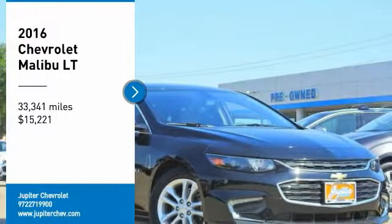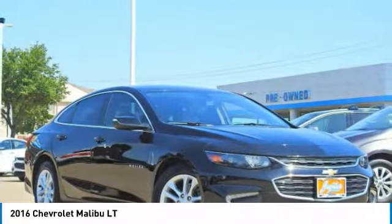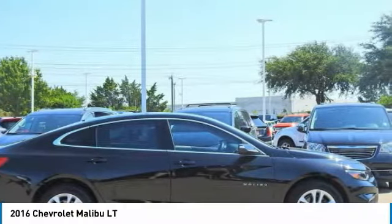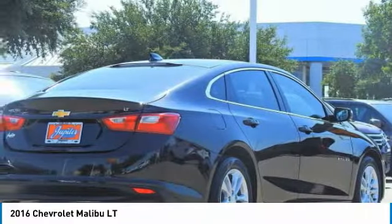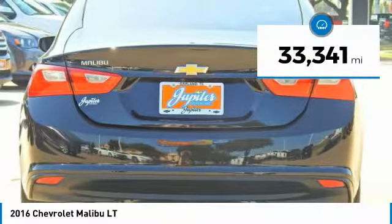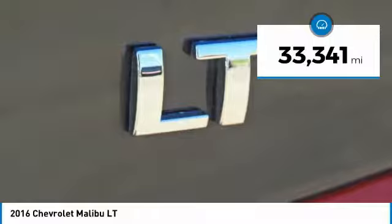You are going to love the 2016 Malibu. A combination of performance and fuel economy, the Malibu is a great commuting car and is priced below $20,000. This vehicle has less than 35,000 miles.